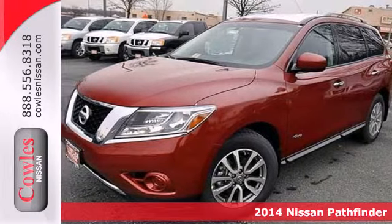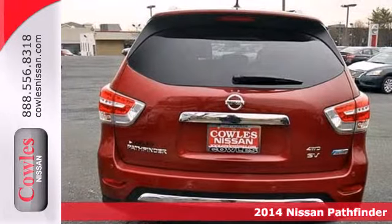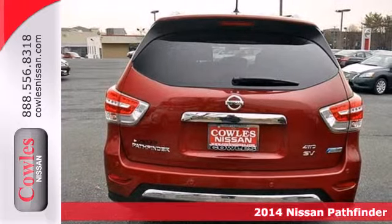Here's a 2014 Nissan Pathfinder Hybrid. This SUV is rugged, tough, but also smart.